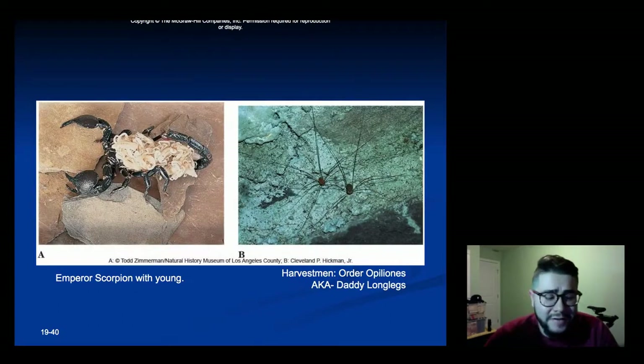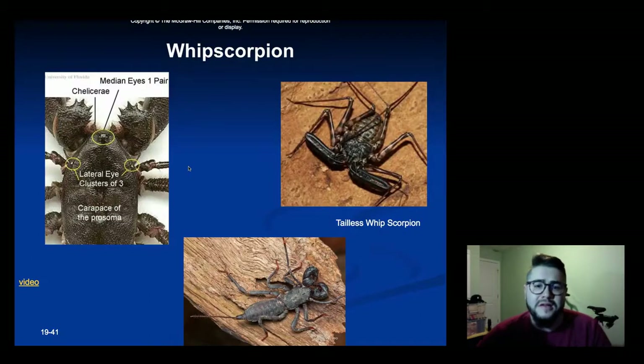Here's an example of an emperor scorpion with all of its young on its back. This is called a whip scorpion — kind of a spider-scorpion hybrid — where instead of having a stinger at the end of its body, it can actually secrete a liquid that's pretty acidic. It can use that liquid to either hunt or get away from predators.